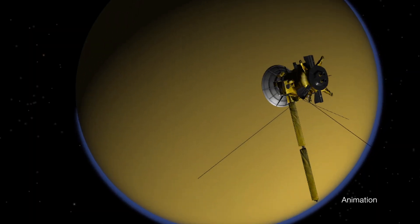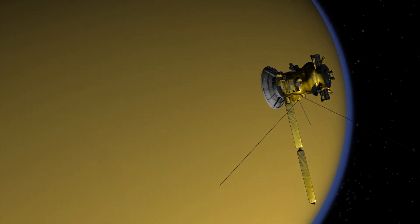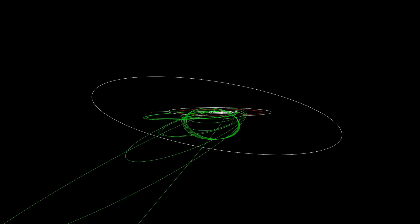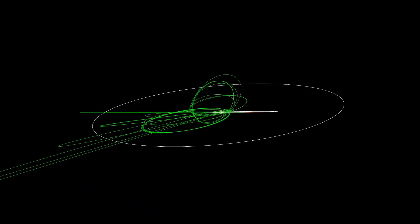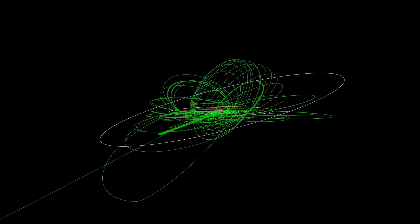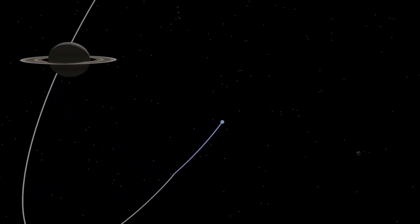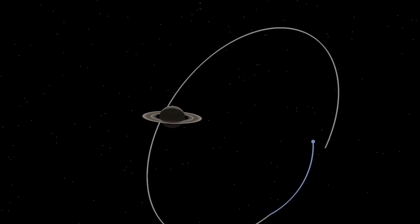Not only was Titan fascinating in its own right — a moon the size of the planet Mercury — it was also Cassini's gas tank. It allowed us to change the shape and orientation of the orbit to explore the poles of Saturn, the rings, and all of the icy moons by carrying a lot less fuel than we would have otherwise. It gave us the energy to fly all the way across the rings and through the gap between the rings and the planet.